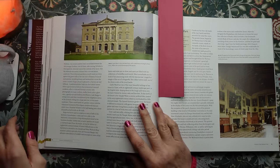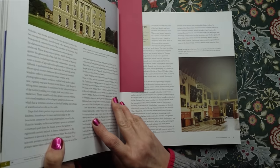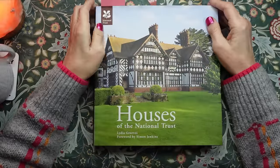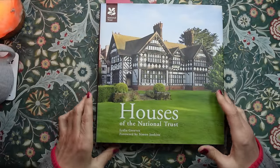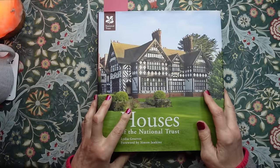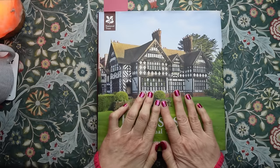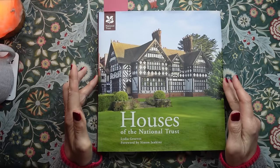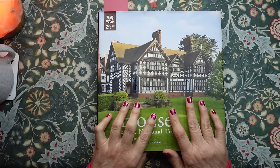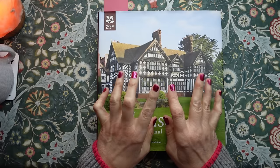I'm going to leave it there now and return to this book, and we'll continue browsing through it because it's one of my favourite books. This has been Kate at the Library of Whispers. I really hope you enjoyed that as much as I did. I shall see you very soon. Bye bye for now.